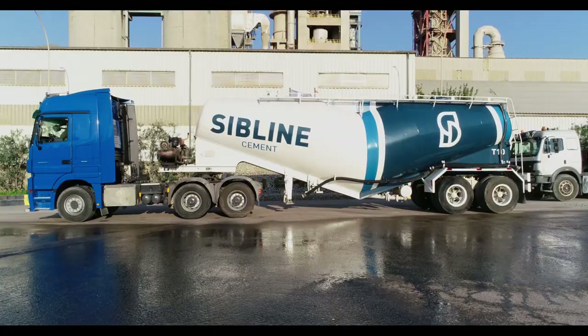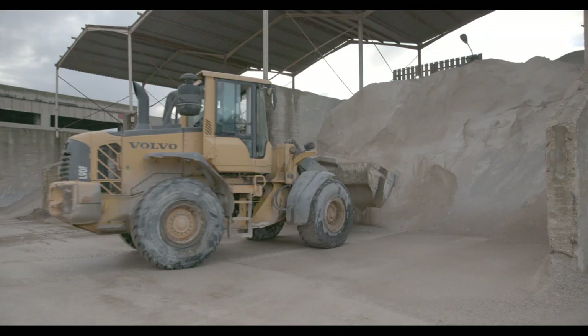بالإضافة إلى إنتاج الإسمنت، تنتج شركتنا 200 ألف متر مكعب من البيتون الجاهز سنوياً، وكذلك ننتج أحجار البيتون العادي والخفيفة الواسنة.